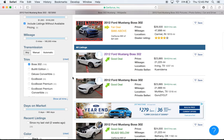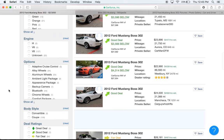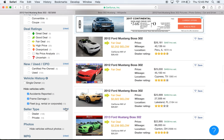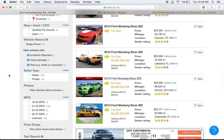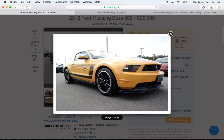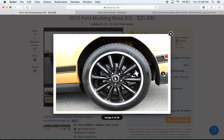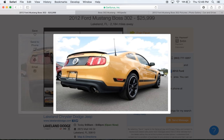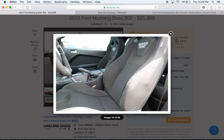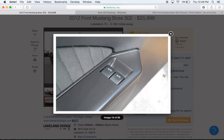These are from a nationwide search for Boss 302s. I made sure that these don't have any accidents, no frame damage, no fleet use, and were never part of a rental company. Here's a 2012 with 27,000 miles listed at $26,000 — you could probably get it out the door for $25,000. For $25,000 you can get a new Honda Civic, but you can't get a 2015 GT Premium Performance Package. And there are the nice racing seats and short shifter — just those two things alone make you feel like you're in a race car.